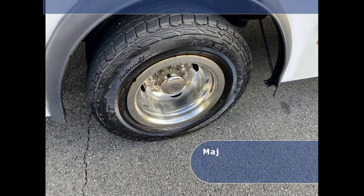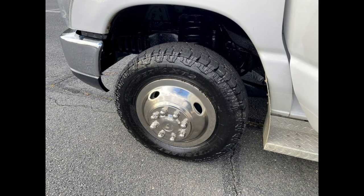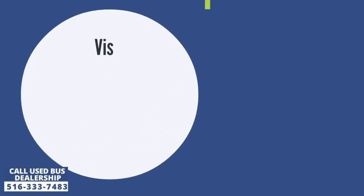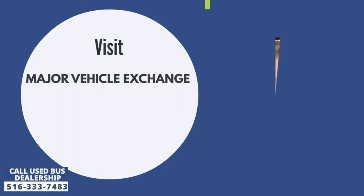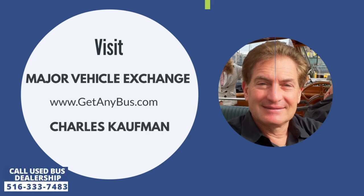The tires with chrome wheel simulators and mud flaps are in very good to excellent condition with a substantial amount of tread remaining. For more information about this second-hand wheelchair mini bus for sale, visit Major Vehicle Exchange at www.getanybus.com and call owner Charles Kaufman at 516-333-7483 today.